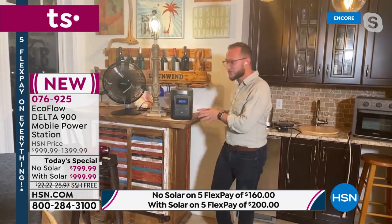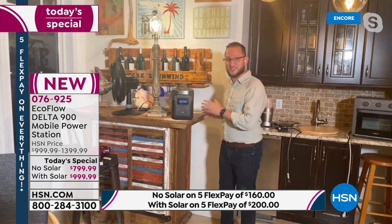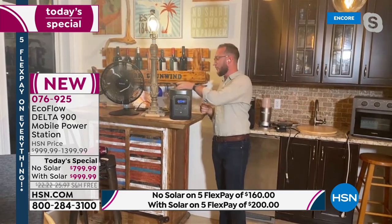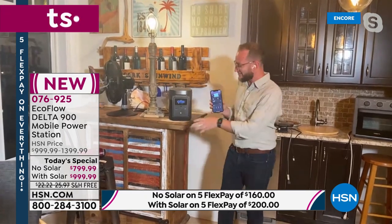X-Stream allows the unit to recharge from zero to 80% in under an hour. Think about that — a battery this size from zero to 80% in under an hour. I have an e-bike that takes seven hours to recharge from zero to 80%.